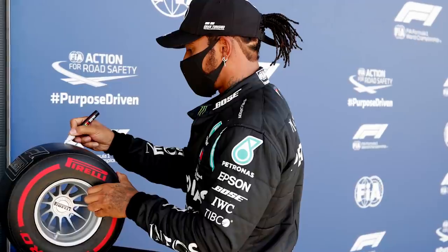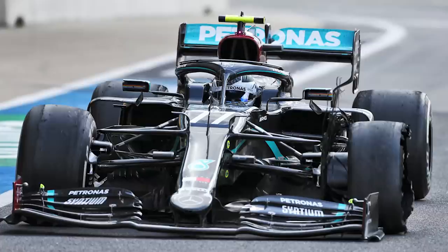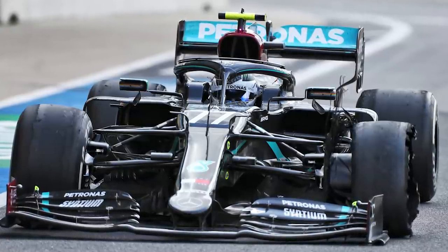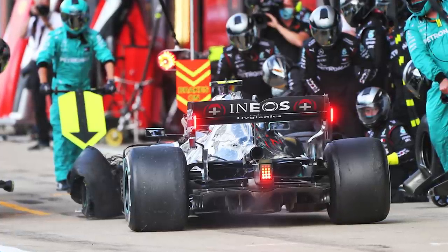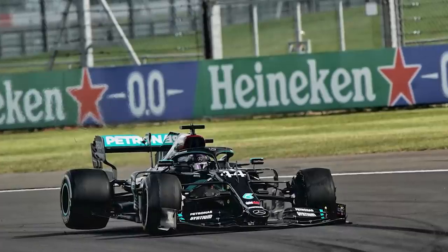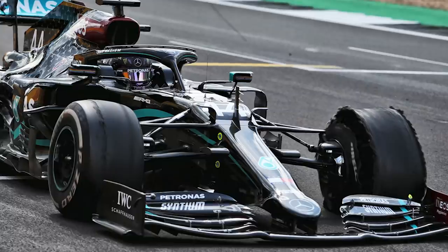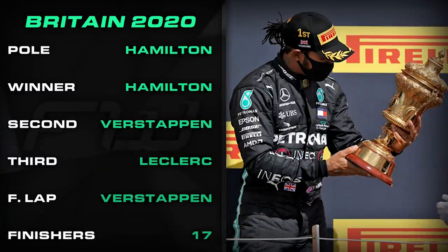And on the subject of last year, what a dramatic finish to the weekend that was. With just three laps to go, Valtteri Bottas suffered a puncture and had to pit, dropping all the way down through the field. He ended up P11, with Carlos Sainz and Lewis Hamilton also suffering blowouts soon after. Hamilton ended up finishing the race on effectively just three wheels, beating Max Verstappen to the line by just shy of six seconds, with Charles Leclerc taking the final step on the podium.